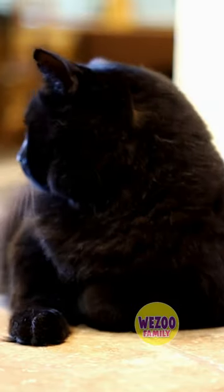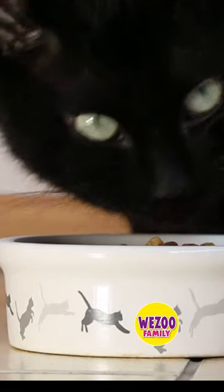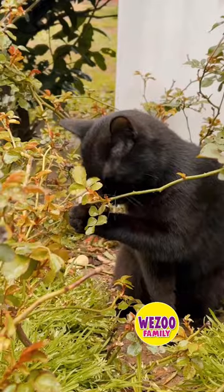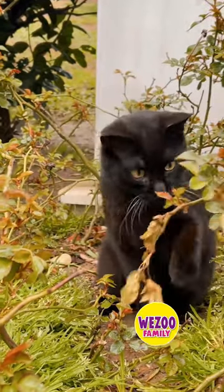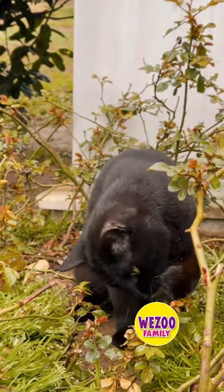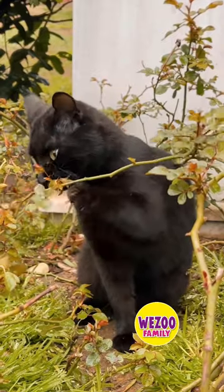Bombay. This American cat breed was intentionally bred to look like a small black panther, but fortunately it proves to be a much more affectionate and sociable house companion. Originally developed in Kentucky in the 1970s, the Bombay came from breeding stock of black American Shorthair cats and sable-colored Burmese cats.